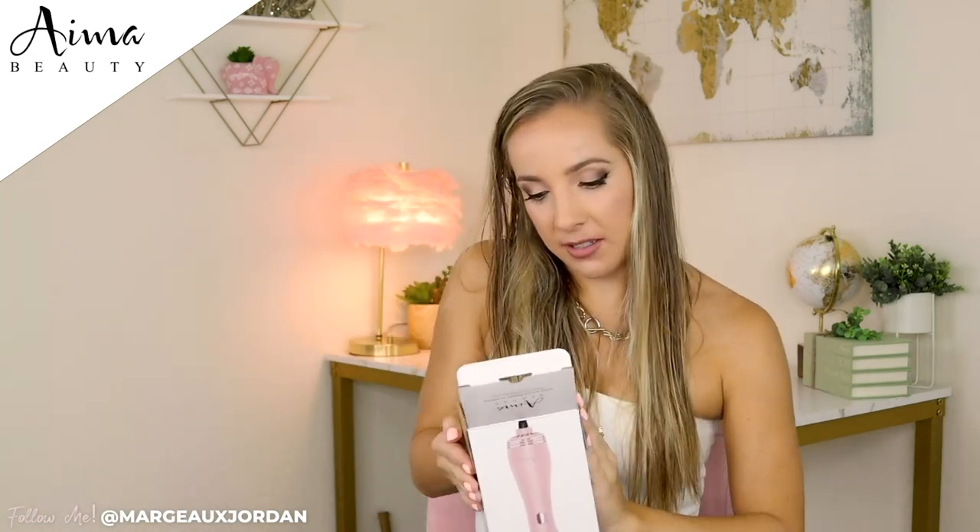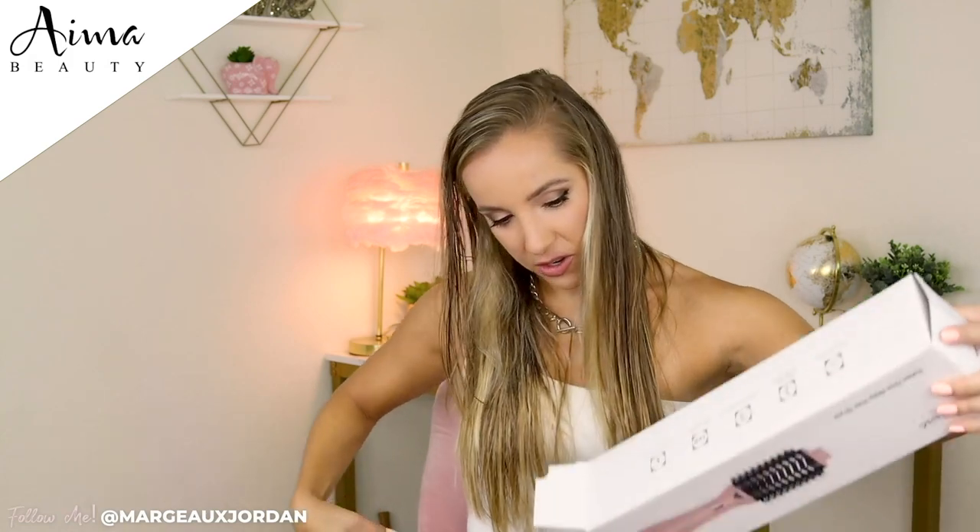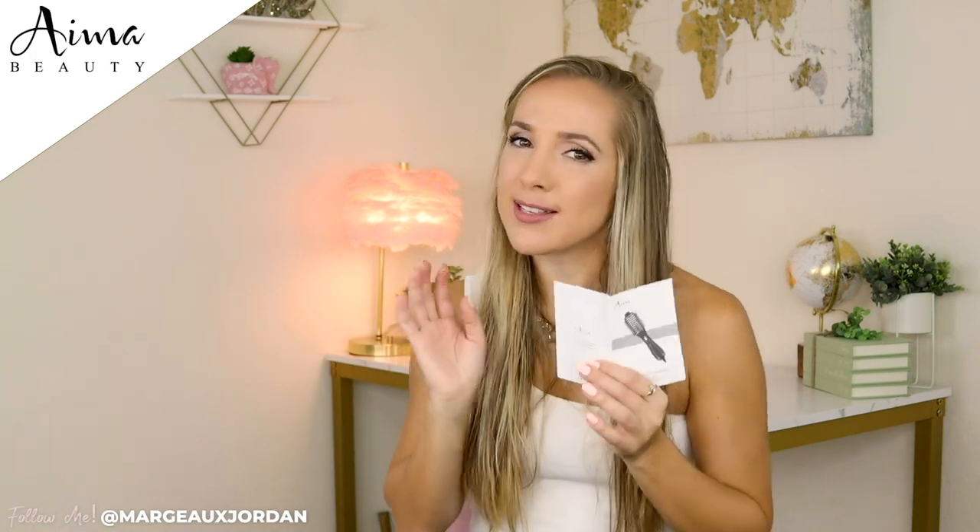Really nice packaging. Let's test out all of the features. So this is a great user manual — can't go wrong. I know that this one-step hot air brush has a lot of different features and dials and things, so it's nice to be able to have a manual. Although it is very user-friendly.